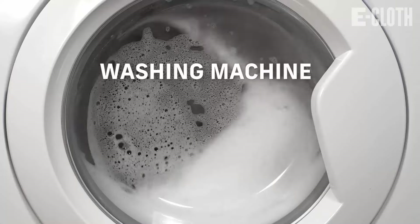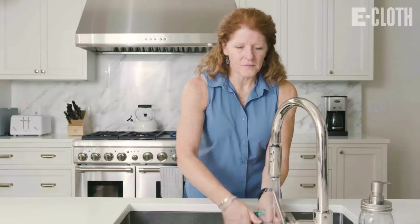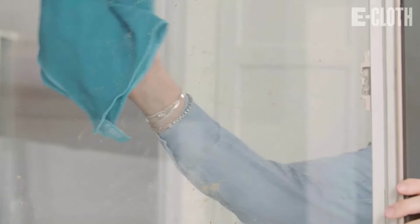It is machine washable up to 90 degrees Celsius with a small amount of detergent, and it provides a one-year promise, meaning it can be used again and again. It provides a cost-effective, environment-friendly, and efficient solution that helps you save money, time, and effort.